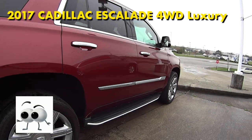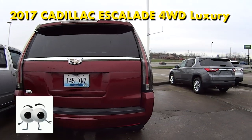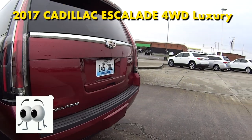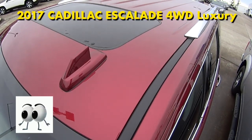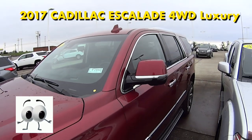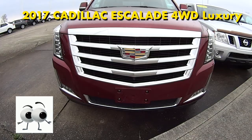We recently traded for this 2017 Cadillac Escalade with a black leather interior and the Luxury Preferred Equipment Group. This Escalade is a two-owner, clean Carfax vehicle that still has the remaining General Motors warranties — the bumper-to-bumper and powertrain warranty that its next owner will receive. And of course, a manufacturer-backed GM Extended Protection Plan can certainly be purchased on this vehicle as well.